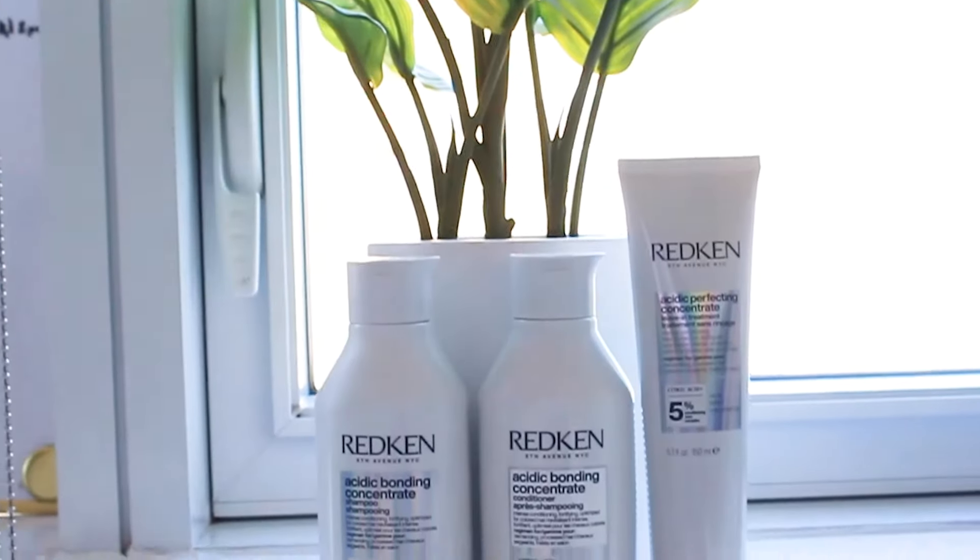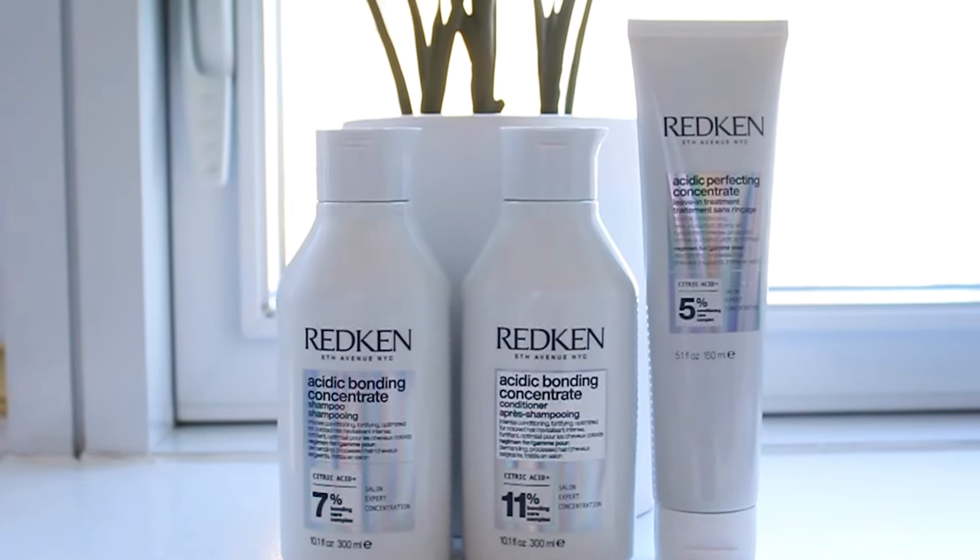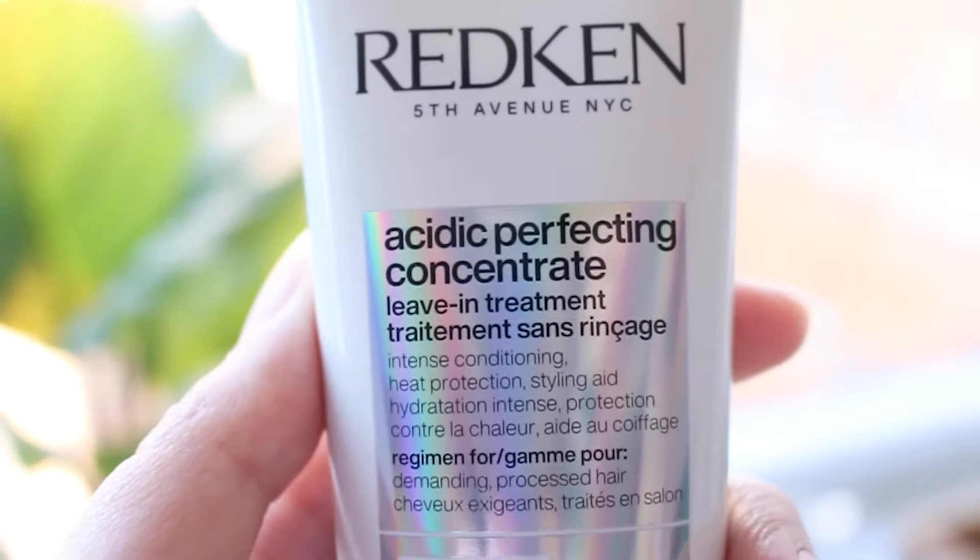I love leave-in treatments especially because after shampooing and conditioning my hair, I don't really have to do much. I can just put this leave-in treatment and I'm good to go for the rest of the day. I also love this leave-in treatment because it protects your hair from up to 450 degrees Fahrenheit of heat.